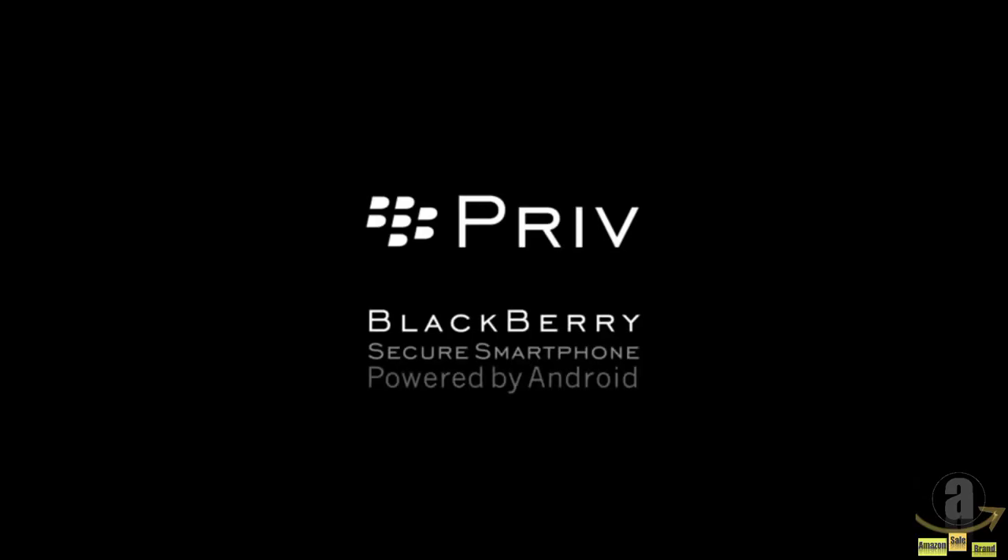Priv — the BlackBerry Secure Smartphone, powered by Android from BlackBerry.